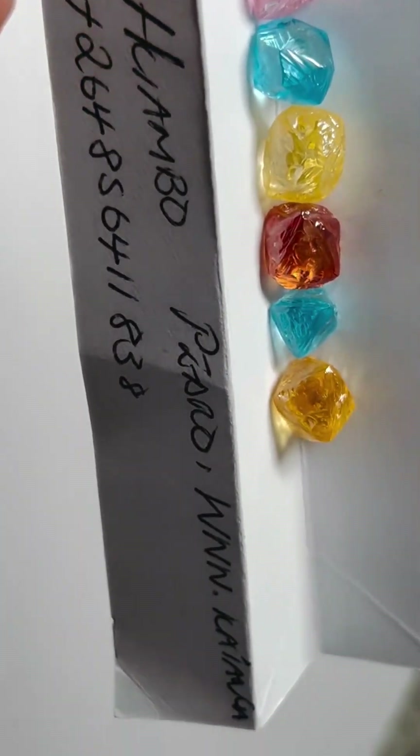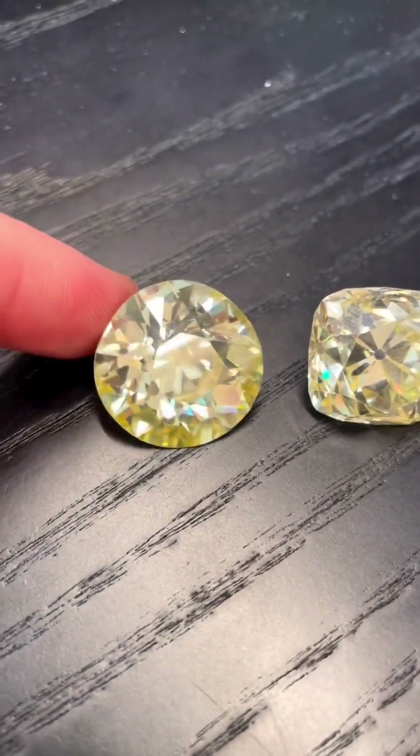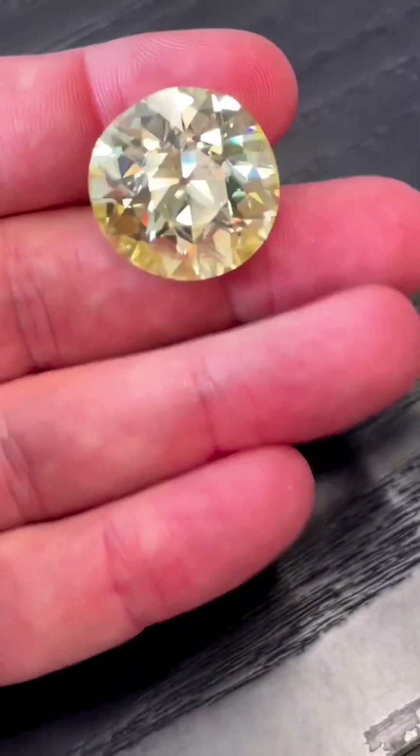Finding one with a vivid natural hue and an excellent cut — that's still incredibly rare. And rarity, combined with rising demand, is what pushes their price up, especially for untreated, naturally colored stones.